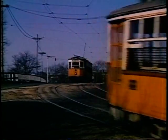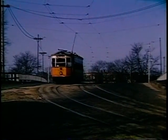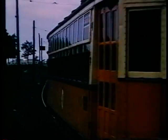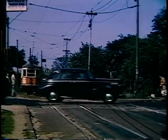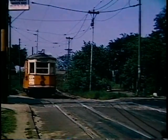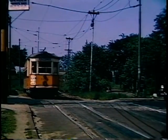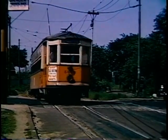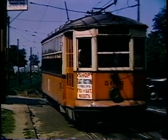It goes across some marshes eventually. It comes down to a great crossing, which is now the site of the Beachmont Station on the extended East Boston line. It goes across the tunnel, and then it really goes across the marshes.